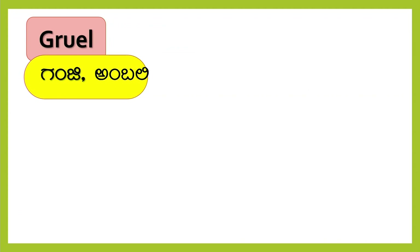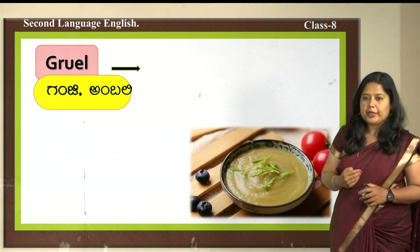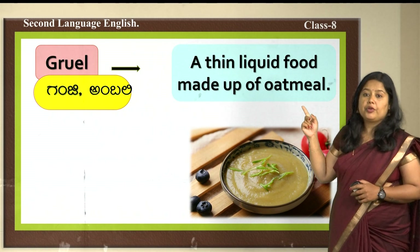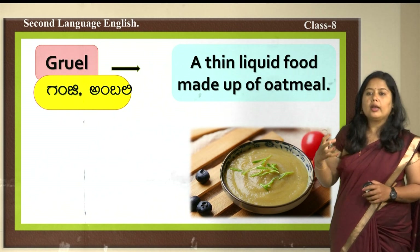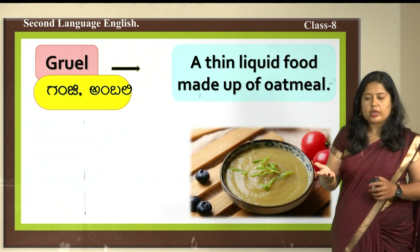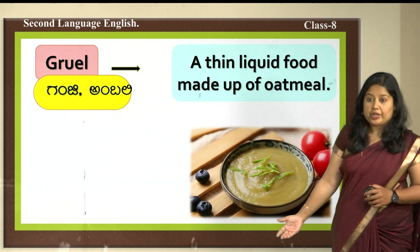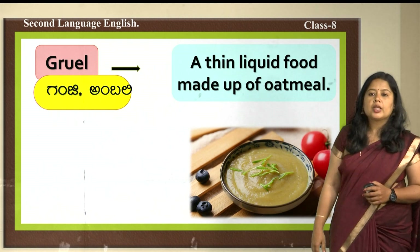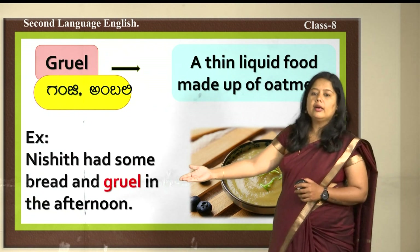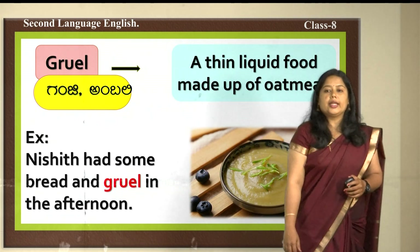The next word is 'gruel' — ganji or ambali in Kannada. Gruel is a light, thin liquid food made up of oatmeal or rice boiled with milk or water — we also call it porridge. Example sentence: Nishanth had some bread and gruel in the afternoon.